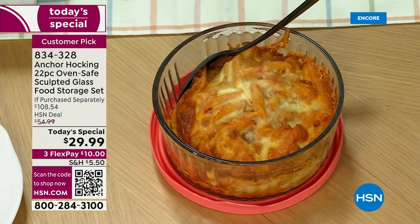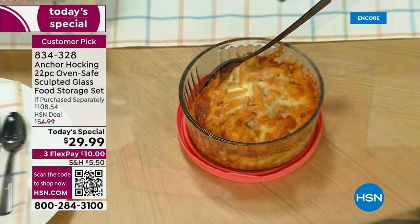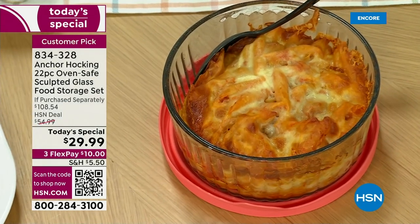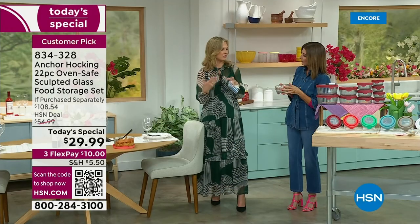Are you using the lid as a trivet? Absolutely — you can put it down and it keeps your table safe from the heat. I also use it when going to a friend's house — I'll use two lids, one on top to cover and one on the bottom to protect my hand.